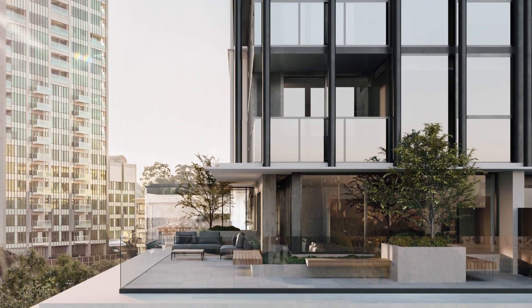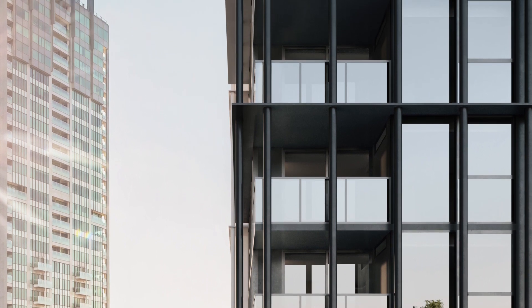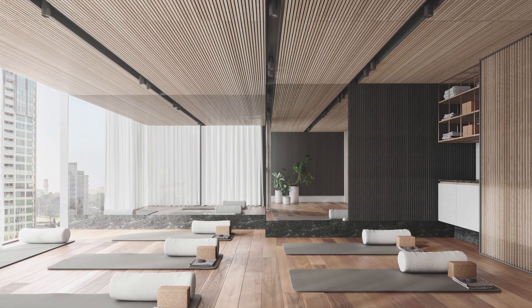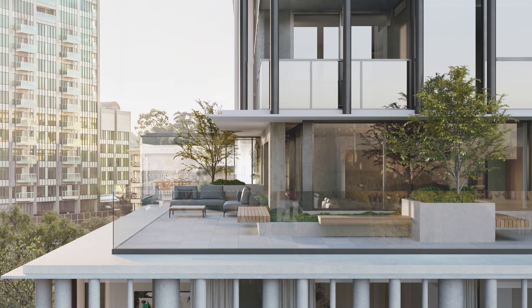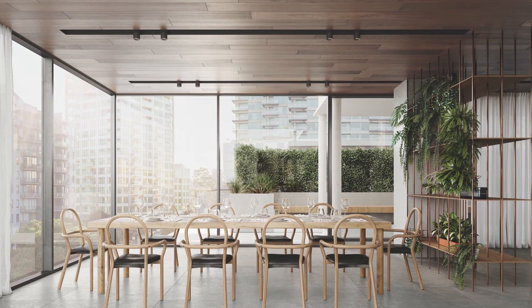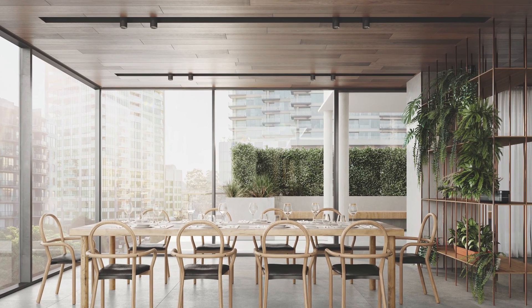Residents will enjoy a series of high-end shared spaces for upscale entertaining and wellbeing. On levels 5 and 6, yoga rooms and wellness studios are synonymous with features of a luxury hotel. The podium rooftop includes a lounge with an open fireplace, private dining room and outdoor terrace with sun-soaked decks and landscaping, perfect for the entertainer.